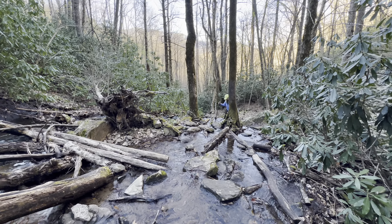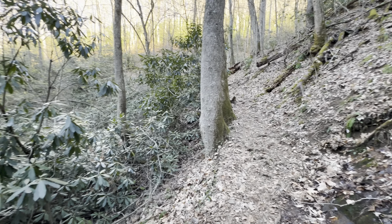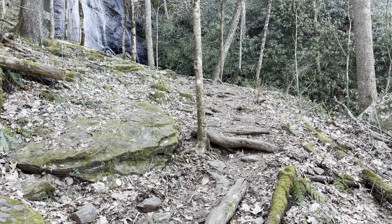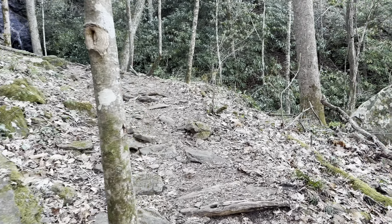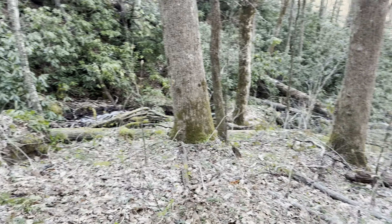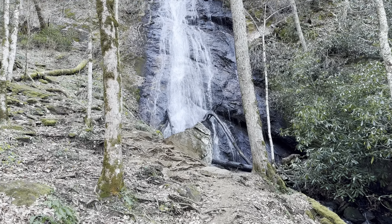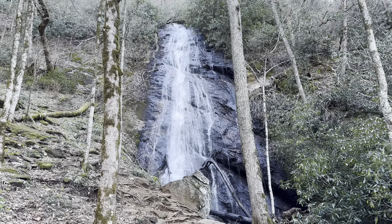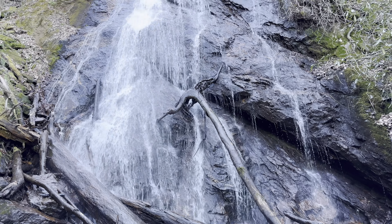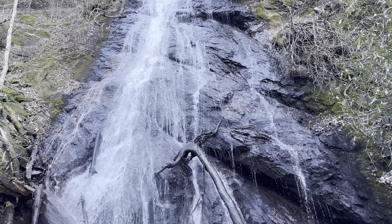It's a little bit tricky to navigate there, but slow and steady is the key. We're going to go up here and hang a right to see the upper portion. Yeah, it's a little more impressive than I thought it was going to be. It's a good 50 to 60 foot drop right there. Nice one.